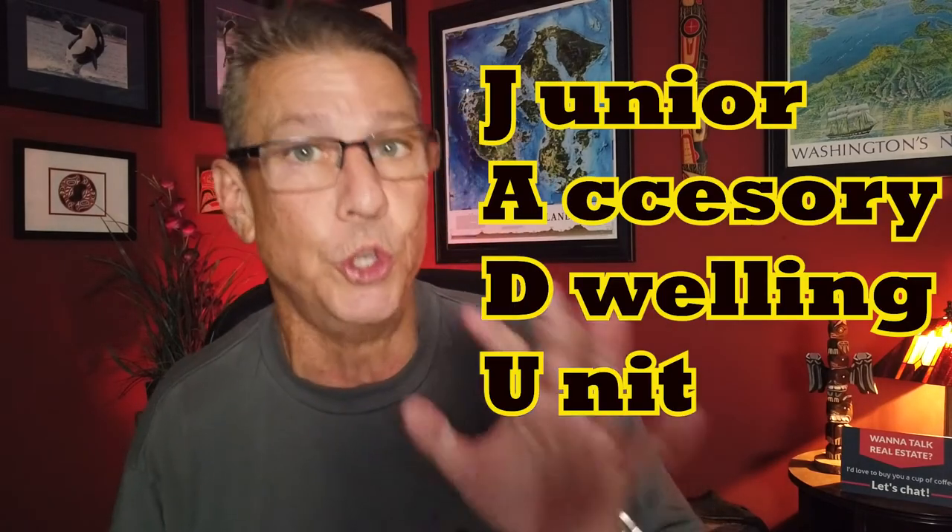The next number has to do with JADUs — junior accessory dwelling units. You've got an ADU and a junior accessory dwelling unit — what's that? A junior accessory dwelling unit is basically up to 500 square feet, built within the existing space of the primary residence. Examples would be: you can convert a master bedroom, a basement, or an attic to a junior ADU. Now if you wanted to convert your garage, the standard measurements for a garage — your 20 by 20 or 20 by 18 — give you 400 square feet, so you would comply with the under-500-square-foot rule. But it has to be attached to the primary residence. If you have a detached garage, then that would become an ADU, not a junior accessory dwelling unit. So that's up to a maximum of 500 square feet.